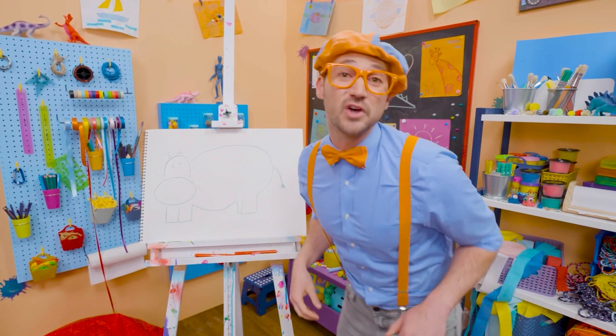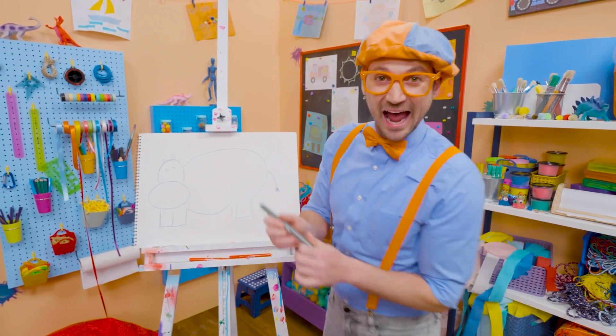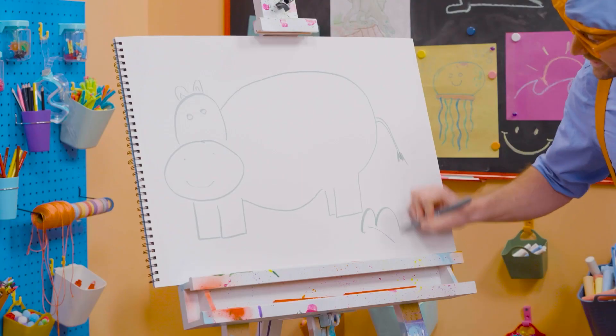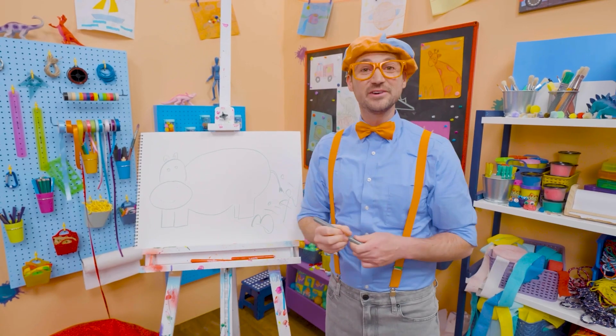If you want to keep drawing with me, all you have to do is search for my name. Will you spell my name with me? Ready? B-L-I-P-P-I. Blippi! All right, see you again!